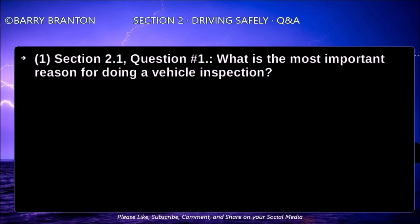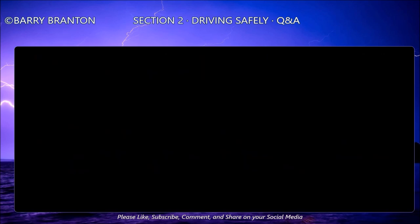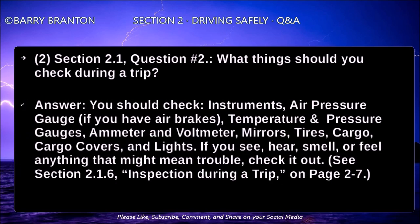What is the most important reason for doing a vehicle inspection? Safety is the most important reason — safety for yourself and for other road users. What things should you check during a trip? You should check instruments, air pressure gauge if you have air brakes, temperature and pressure gauges, ammeter and voltmeter, mirrors, tires, cargo, cargo covers, and lights. If you see, hear, smell, or feel anything that might mean trouble, check it out.